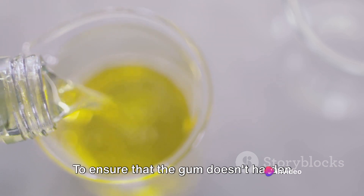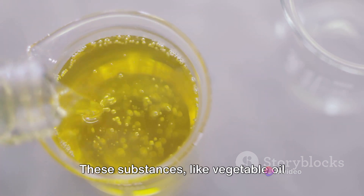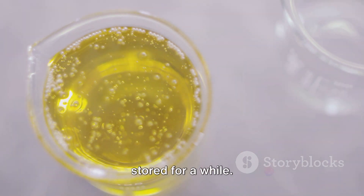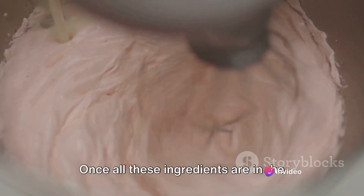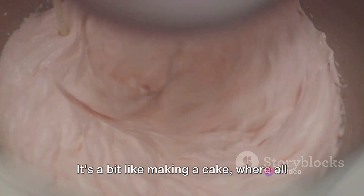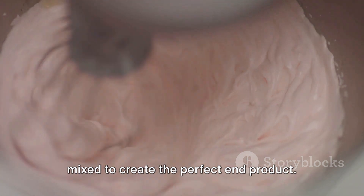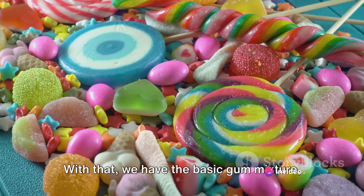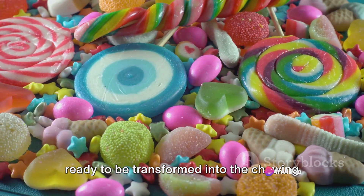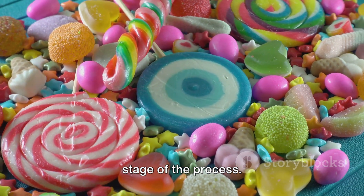To ensure that the gum doesn't harden over time, softeners are added to the mix. These substances, like vegetable oil derivatives, help maintain the gum's soft and chewable texture even after it's been stored for a while. Once all these ingredients are in the mixer, they're stirred together until they reach a uniform consistency — a bit like making a cake, where all the ingredients need to be thoroughly mixed to create the perfect end product. With that, we have the basic gum mixture: a sticky, sweet and flavorful mass ready to be transformed into chewing gum.